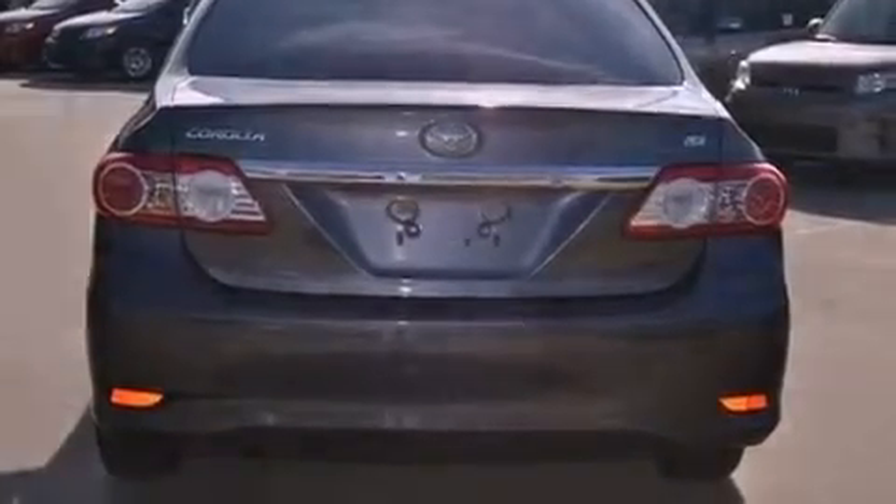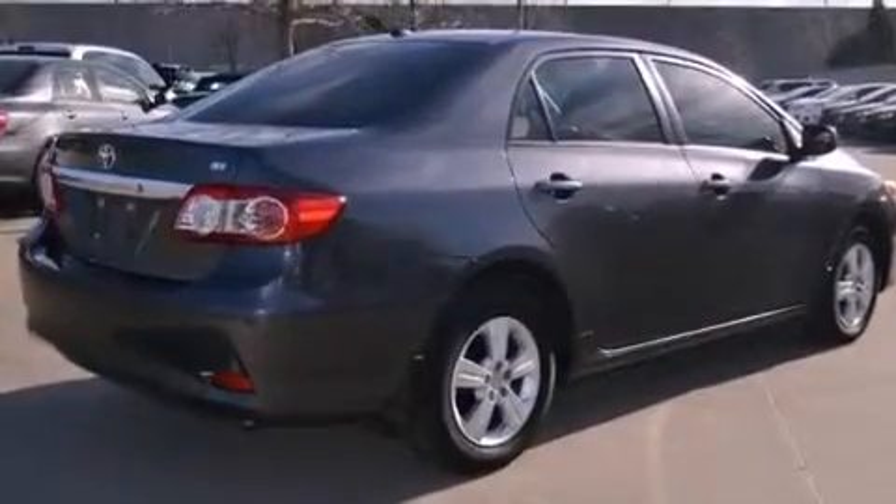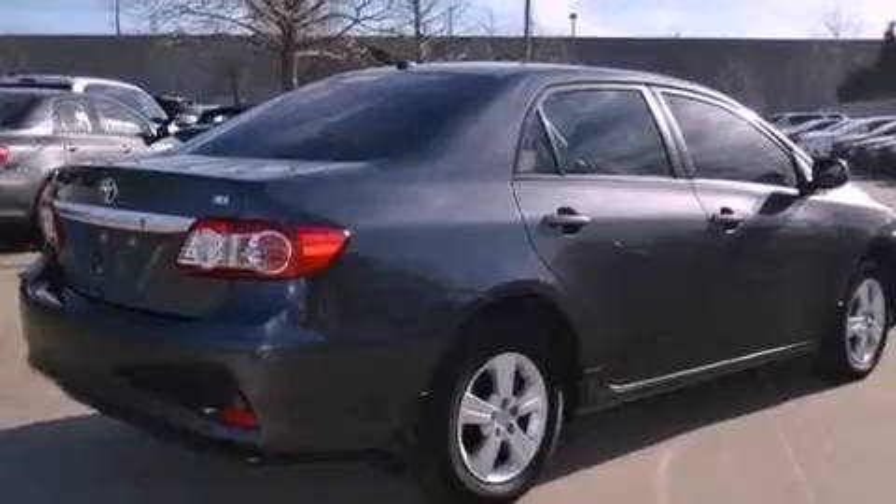Also included are multi-reflector halogen headlights, an anti-lock braking system, front multi-stage airbags, air conditioning, and this vehicle has fewer than 20,000 miles on the odometer.